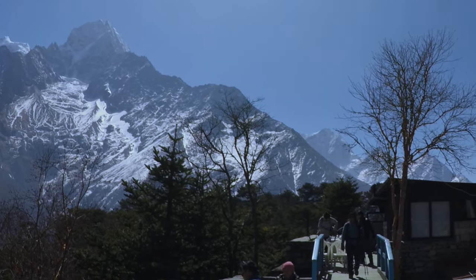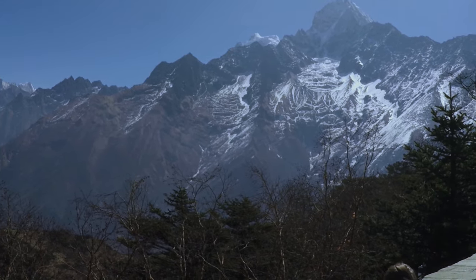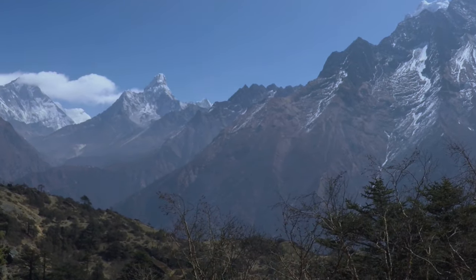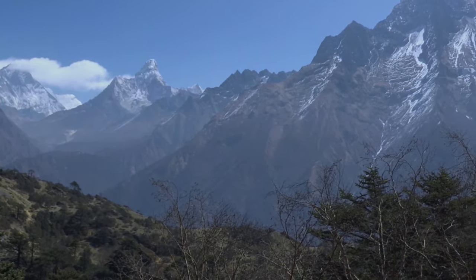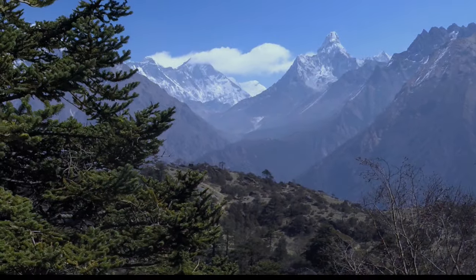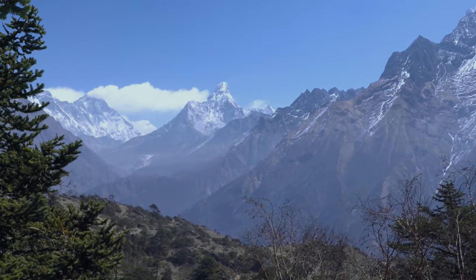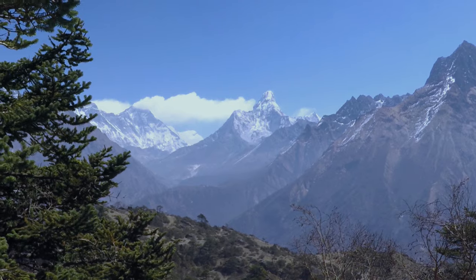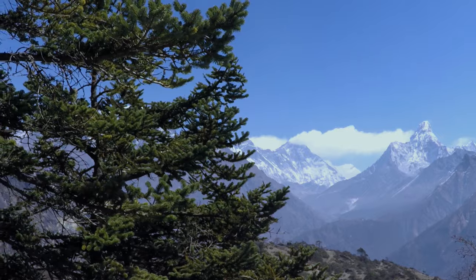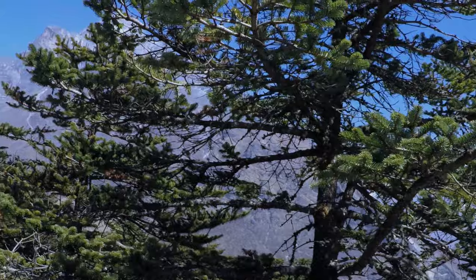Hotel Everest View is the highest placed hotel in the world, situated within the Sagarmatha National Park. The high temperature between the months of April to October is in the range of 15 degrees Celsius or 59 degrees Fahrenheit, while November to March is in the range of 8 degrees Celsius or 46 degrees Fahrenheit. It can get as low as minus 10 degrees Celsius or 14 degrees Fahrenheit. It has a spectacular view of the Everest range, and you can also see Ama Dablam, Tamserku, and Tawoche Mountains.